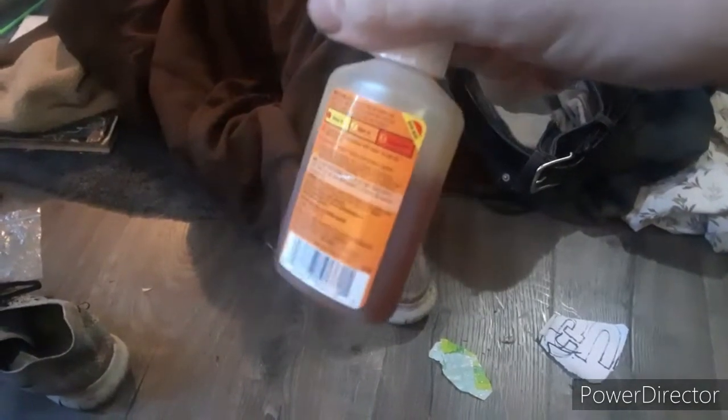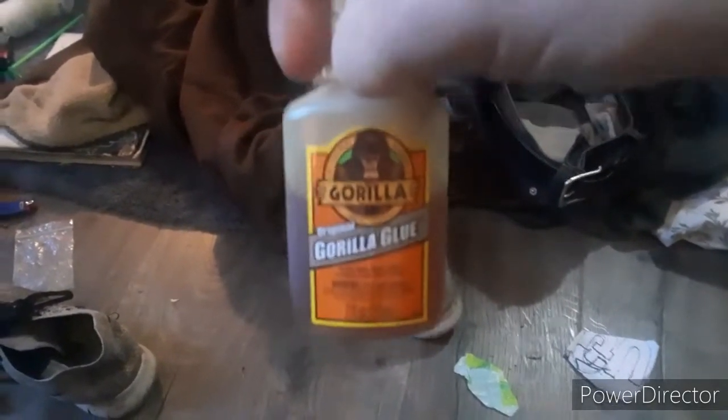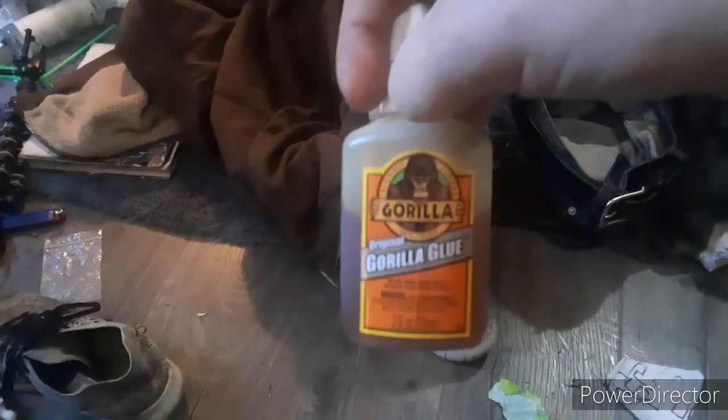Good old-fashioned Gorilla Glue. If you're skeptical, I'll show you — this stuff dries and it will harden and be there forever, and you can put it on a lot of different spots. So let's get to it and let's see what we can do with this stuff.